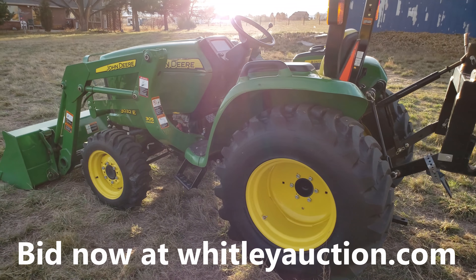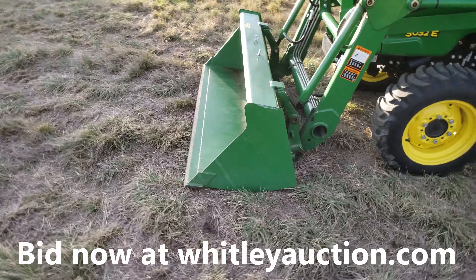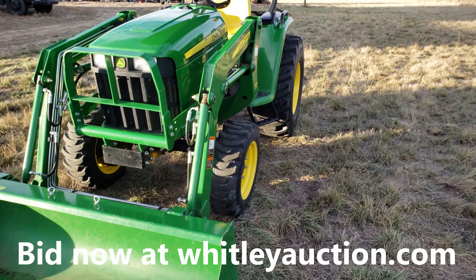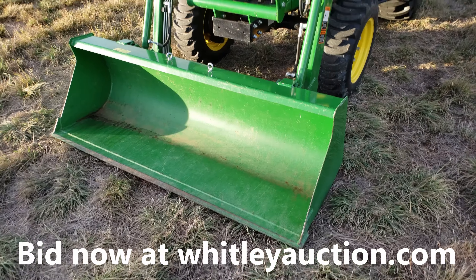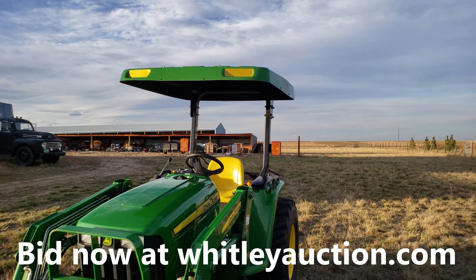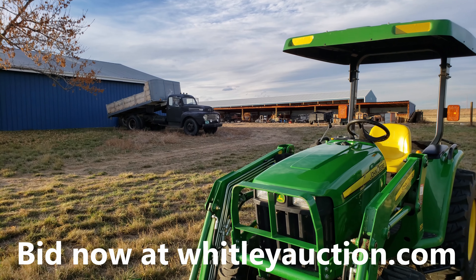We also have a video of it running and driving around, but it works great — starts right up. We've had it down here under 500 hours on this tractor. They basically used it to mow. We have several other attachments that go with it and lots of goodies down here, so go to Whitleyauction.com to bid. We'll post the link right to this tractor in this video.